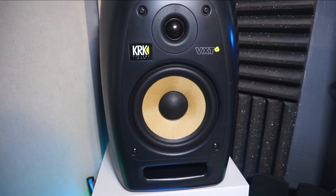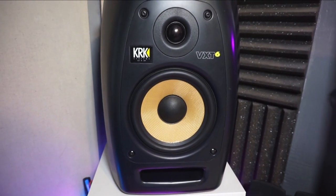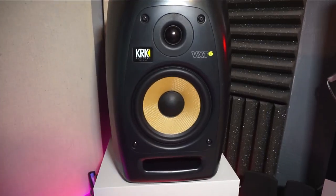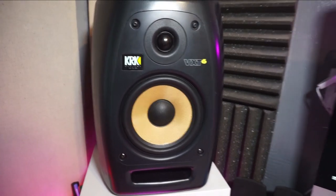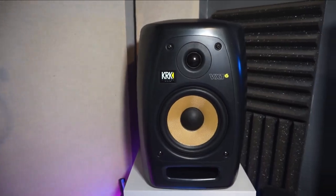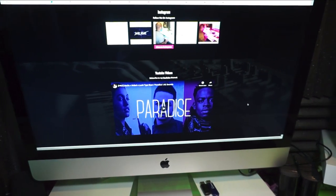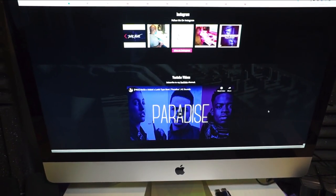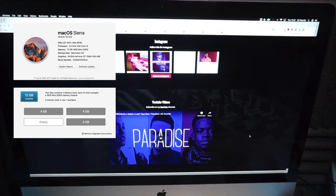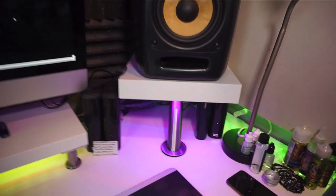Let's start off with the VXT6s — got the KRKs. I've had them since about 2008, so that's 10 years deep and they're still doing their job. Every now and again they might play up — I think they might need a little servicing — but for now we're good. Then we've got the 27-inch iMac; I put some more RAM in there just to speed things up a bit. I can't remember the size of the hard drive but I'll put it in the description. Then we've got four external hard drives down there underneath.